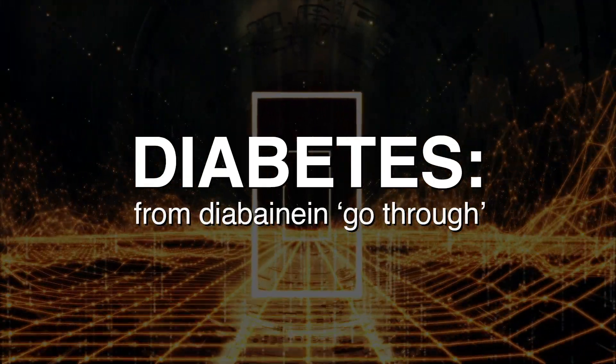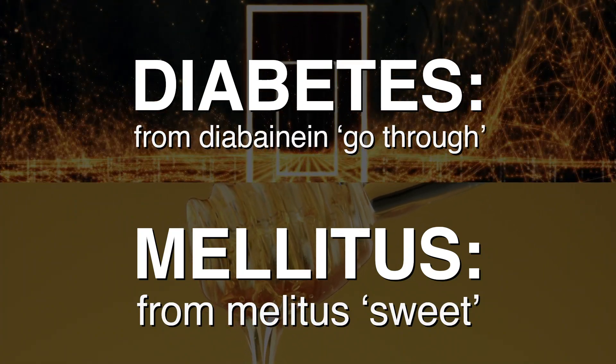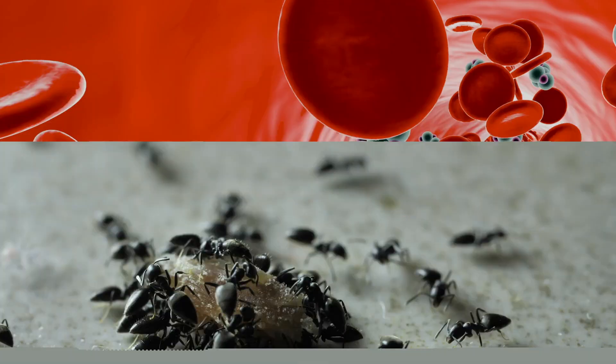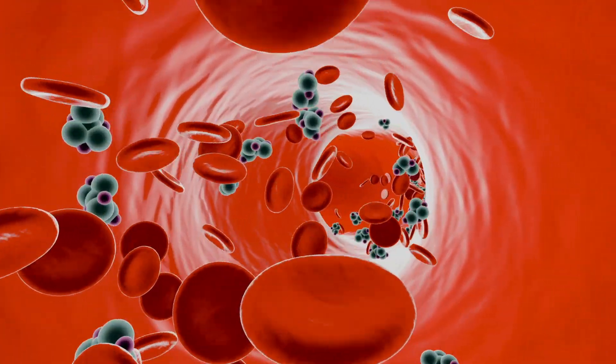He required a kidney and pancreas transplant just to stay alive. Diabetes comes from the Greek word for 'to pass through,' and mellitus comes from the Latin word for 'honeyed' or 'sweet.' These words refer to one of the most common characteristics of diabetes mellitus: large amounts of sweet-smelling urine. Early physicians noticed that it even attracted ants. Diabetes is also characterized by high sugar, also known as glucose levels, in the blood.